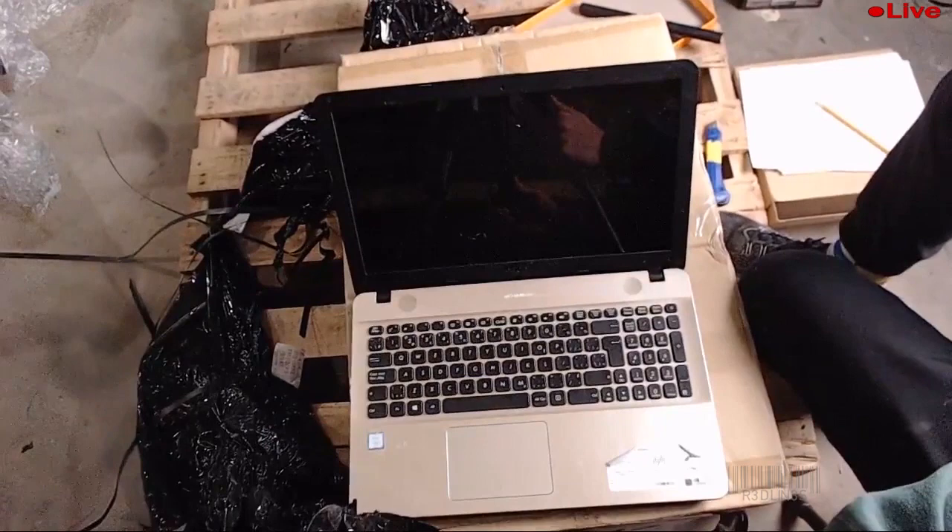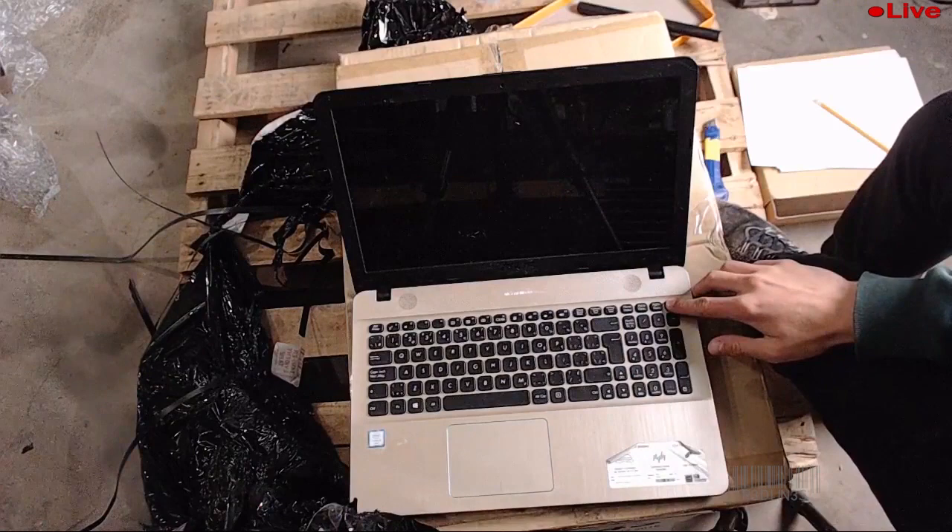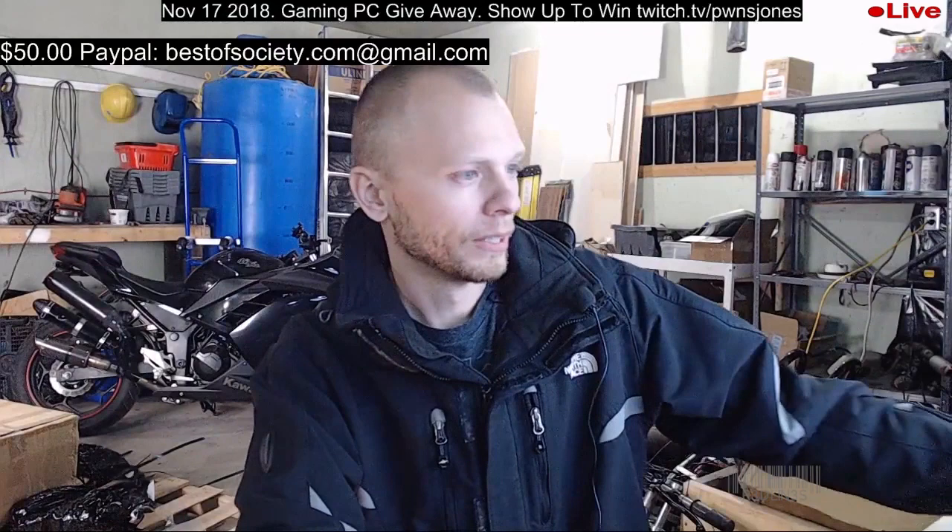We got an Asus — i5 6th gen, eight gigs, one terabyte drive, 15-inch, 1366x768. It's a normal laptop and it's worth 450 Canadian or 380 American.